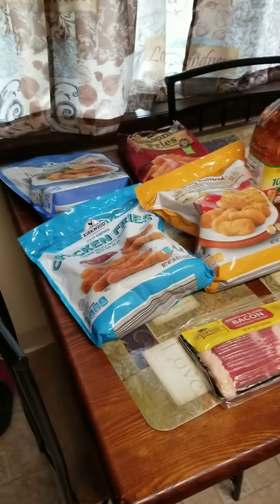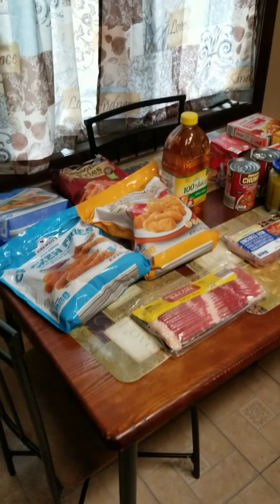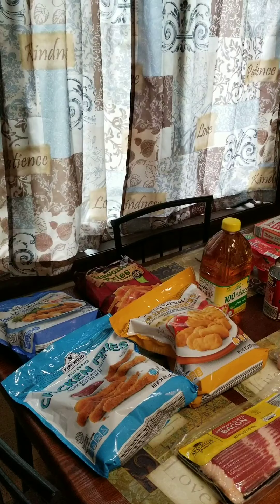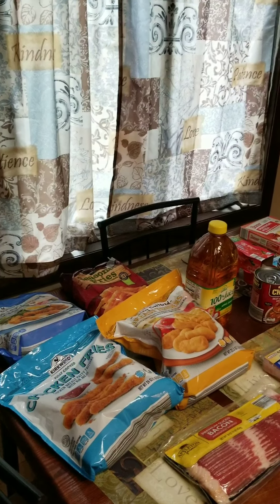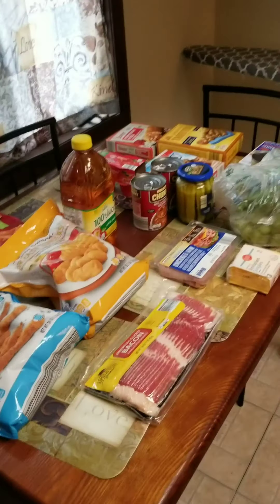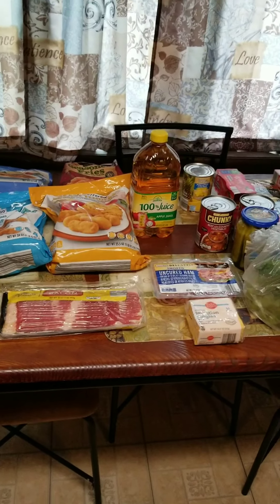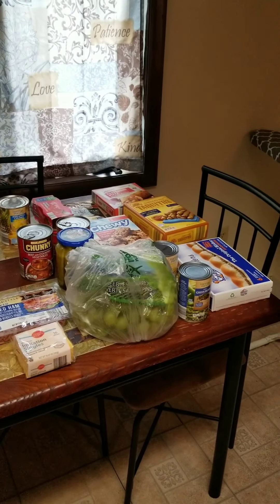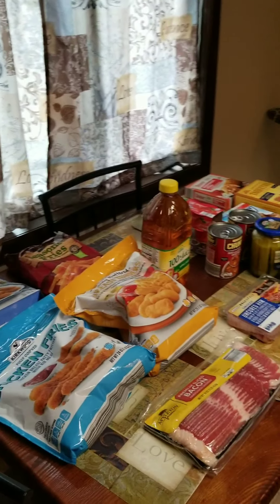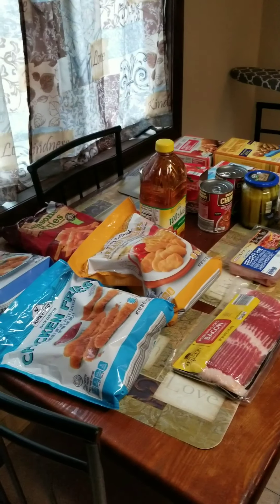I also want to talk a little bit about Instacart. Basically with Instacart, you have to spend $35 or more to get free shipping. That's why I'm always spending roughly about $35. I am on a membership plan where I pay $9.99 a month and I get free shipping, so it just works for me because I do use it often.